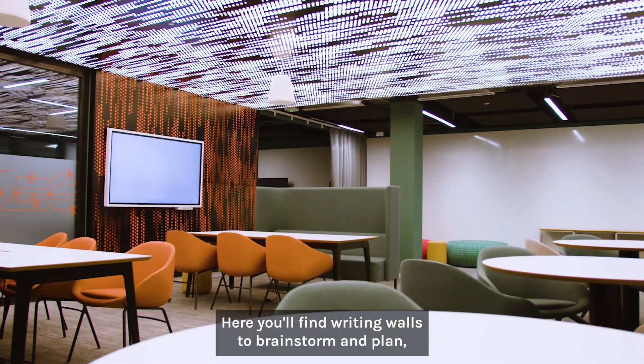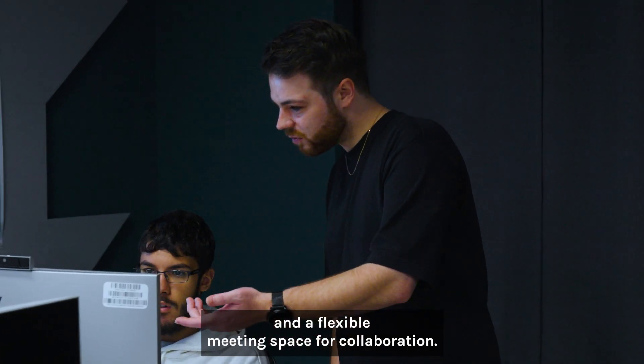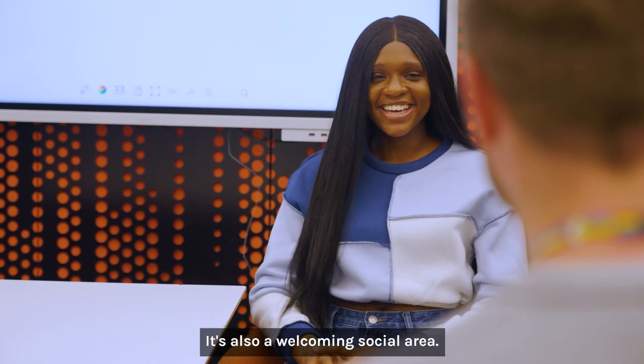Here you'll find writing walls to brainstorm and plan, an exhibition area to showcase your work, and a flexible meeting space for collaboration. It's also a welcoming social area.